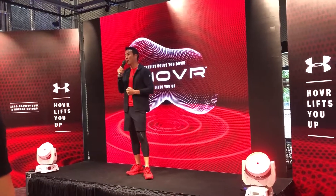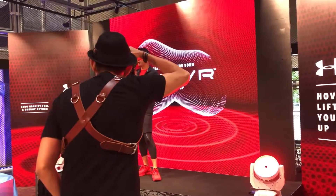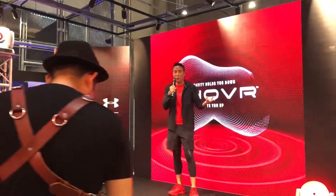And also for you to get more up close and personal — take out your cameras now, take your videos, your pictures with some of our ambassadors or athletes here. We have Denise Keller, we have Adrian Tan, or with me.